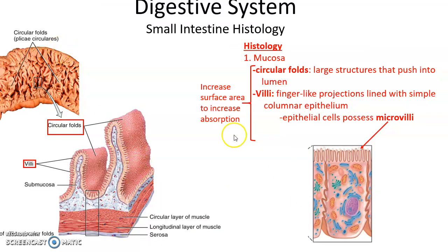Looking at the wall of the small intestine, the mucosa has large folded structures pushing into the lumen called circular folds. On the surface of the circular folds are smaller finger-like projections called villi. The simple columnar epithelial cells lining the villi have even smaller projections called microvilli. The purpose of circular folds, villi, and microvilli is to increase surface area, aiding in greater absorption of nutrients.